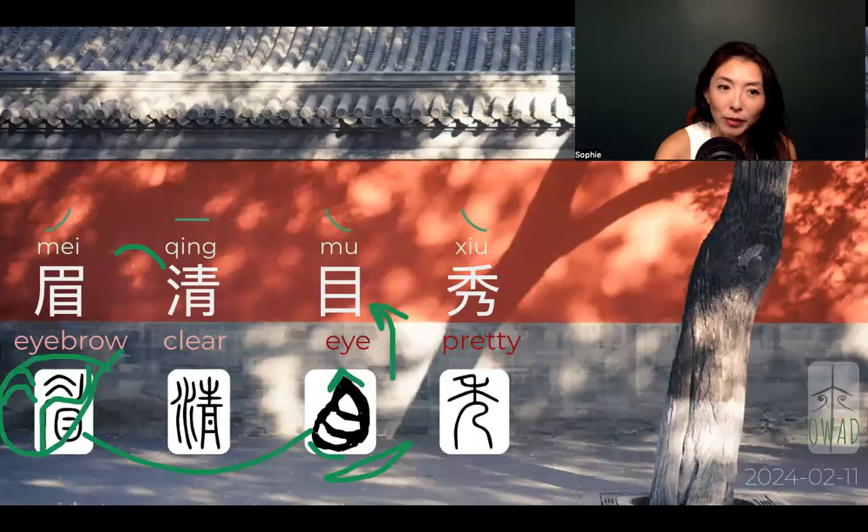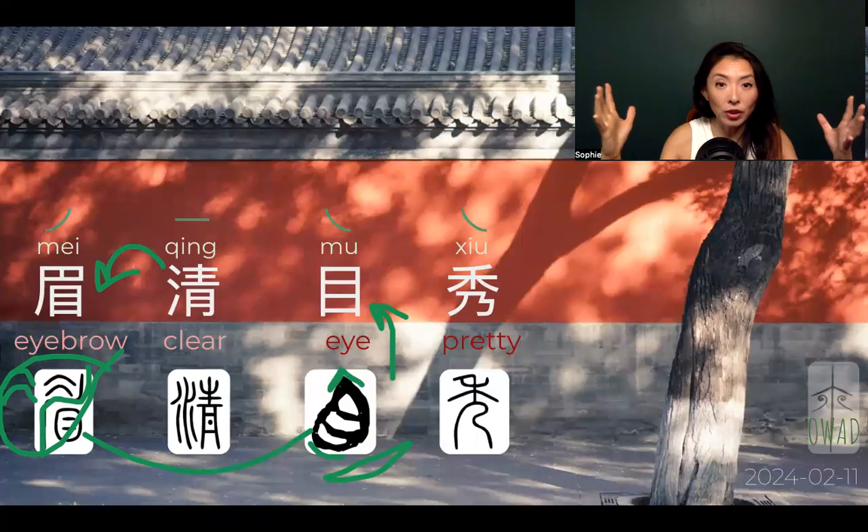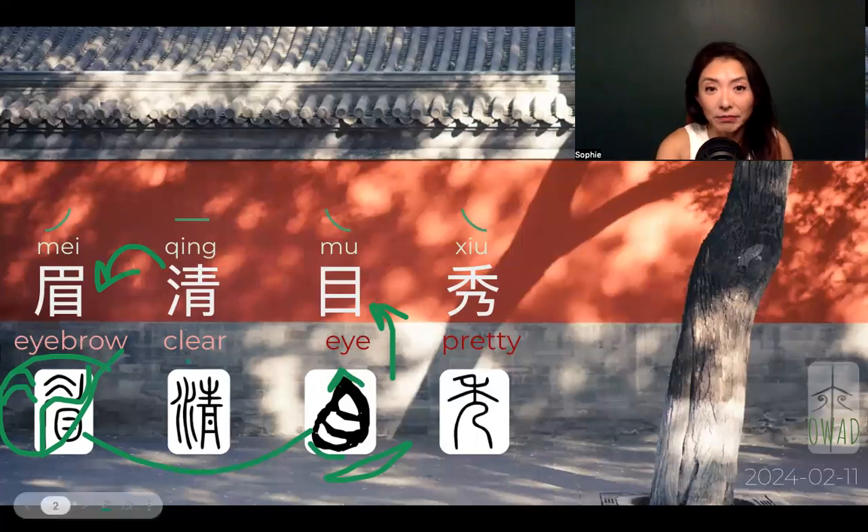Qing is used to make a depiction of the eyebrow. As I said, it means well-trimmed, clear-edged eyebrows. I'm not sure if Asian people use tweezers or whatever to make their eyebrows clearly defined, but that's the preferred look. It came from water, depicting the clear look of water. Chinese express clear water with the water sign, and the color of water when it's clear water.